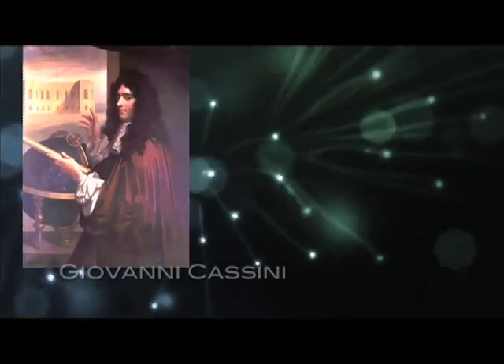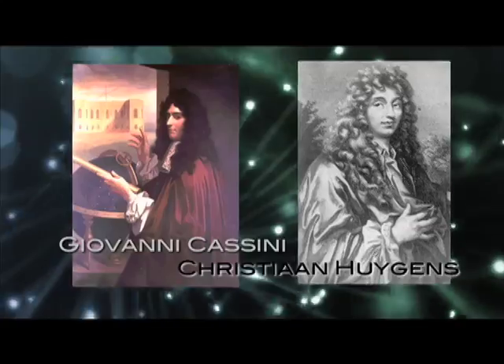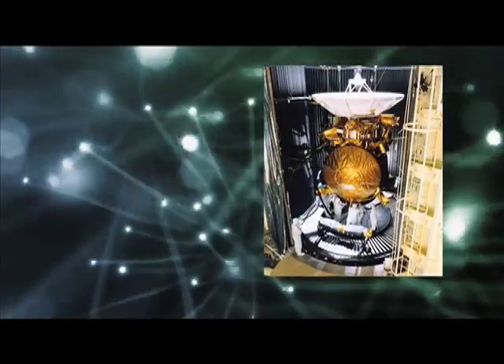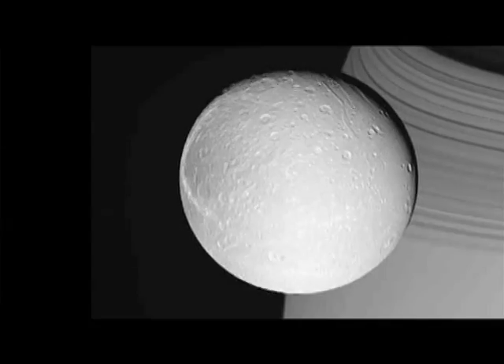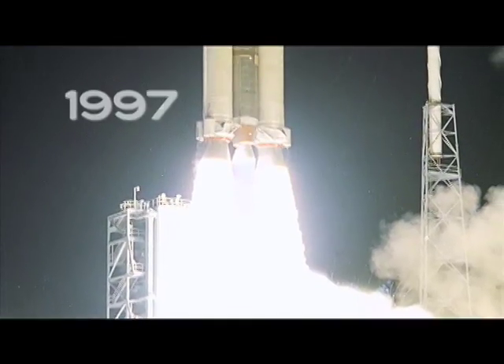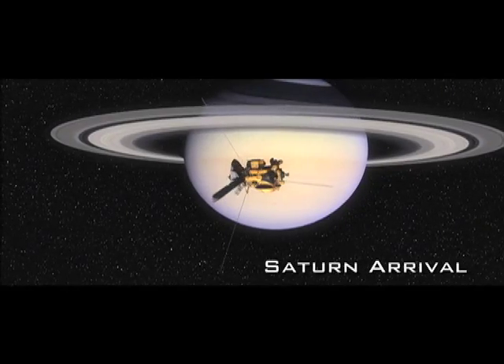Sounds like a foreign language? The project is named for an Italian-French astronomer and a Dutch astronomer-mathematician-physicist. Cassini-Huygens is a spacecraft that NASA sent to check out Saturn and its moons, launched in October of 1997. The spacecraft didn't actually arrive at Saturn until July of 2004 — that's almost seven years.